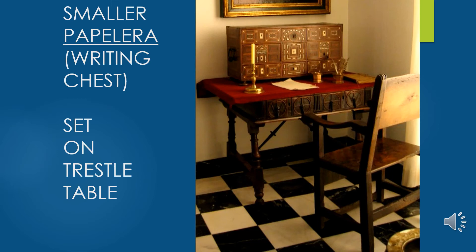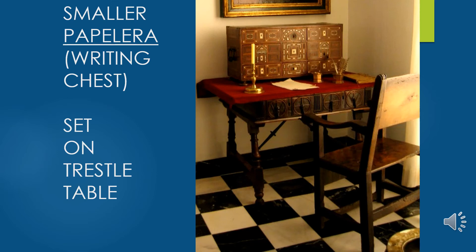The small writing chest on top of the trestle table is called a papelera, also designed to store writing implements, paper, and important documents. Unlike the vargueno, it does not have a drop front to create a writing surface — it is set on top of another writing surface such as a trestle table. It may have doors that hinge like a kitchen cabinet door and can be larger, but because it lacks the drop front, it's called a papelera instead of a vargueno.